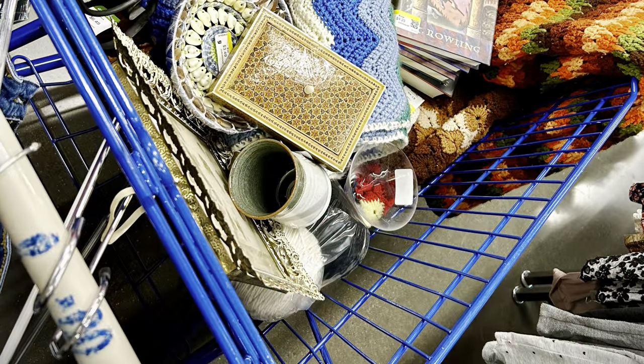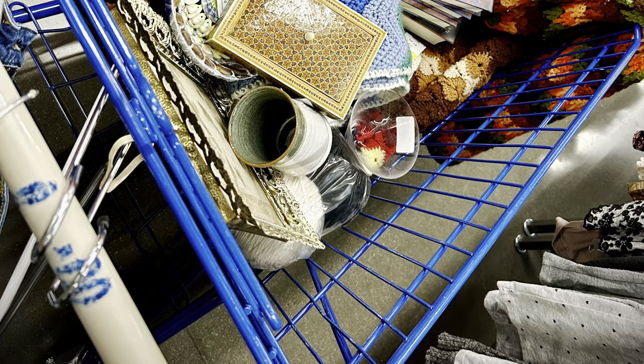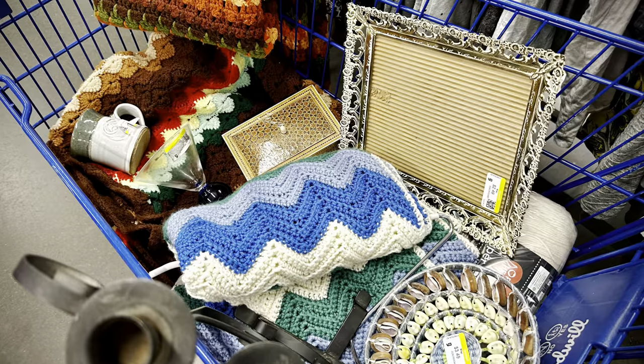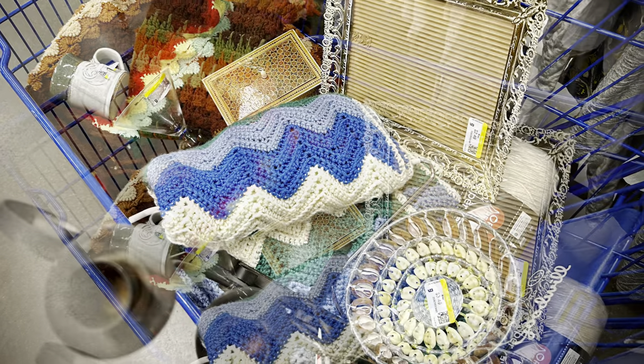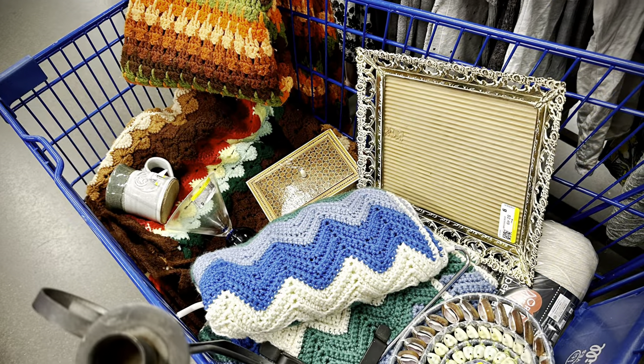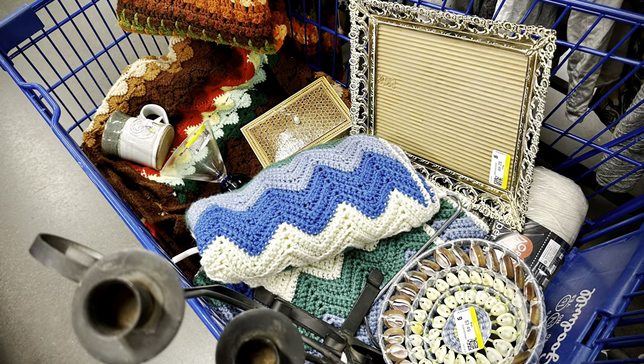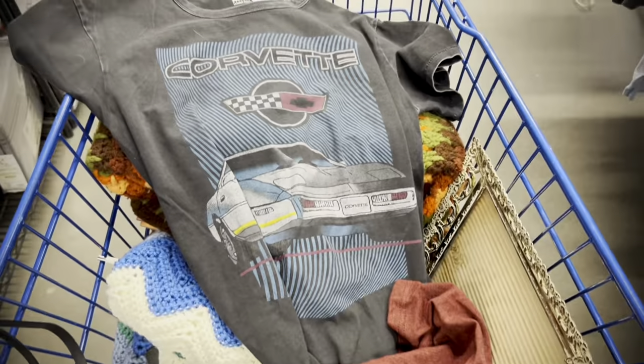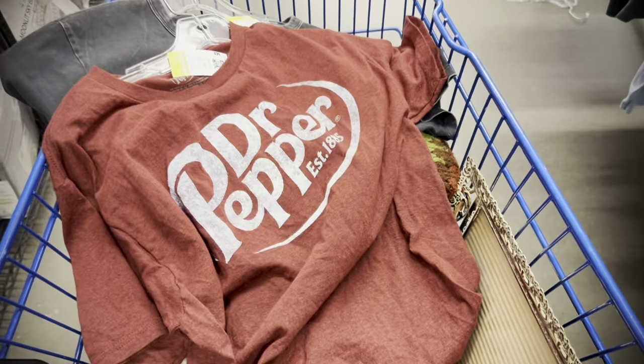So that is the cart so far. Here are a couple still shots of it — just a review of all the great things I found. I thought that was a really successful trip, almost a full cart. And those three Afghans are super cool. Right before the register, I also found some reproduction vintage tins.